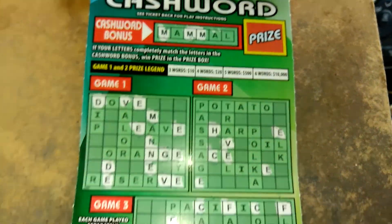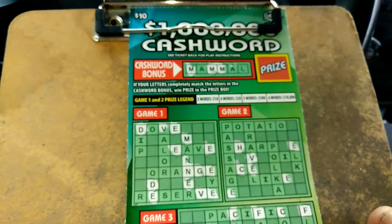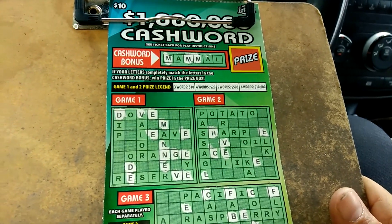We got a $10, $1 million cash. We're taking number seven. It's not every day you get a bonus word that only needs three letters: M, A, and L.